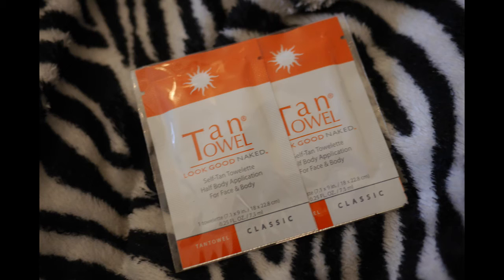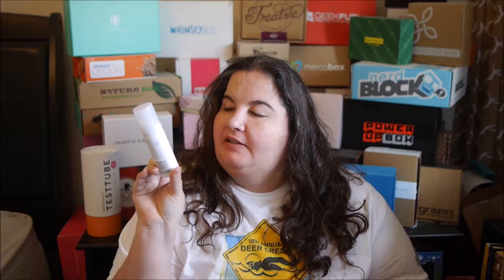We have a Tan Towel — these are some self-tanners. Since I swim as much as I do, I don't need a lot of self-tanner. Then from Sebastian, this is a whipped cream light conditioning style whip for your hair, so that'll be good.